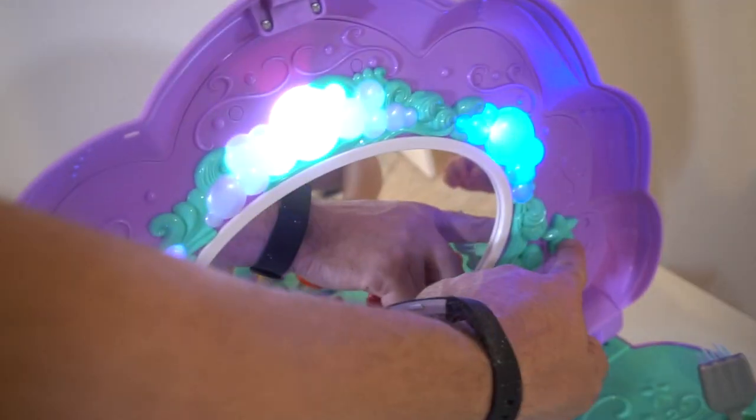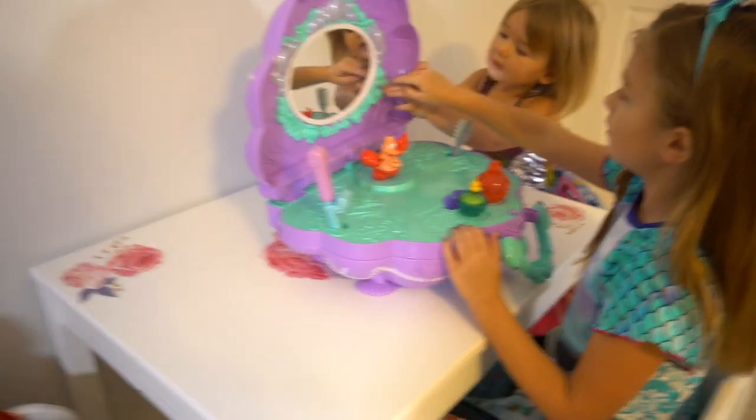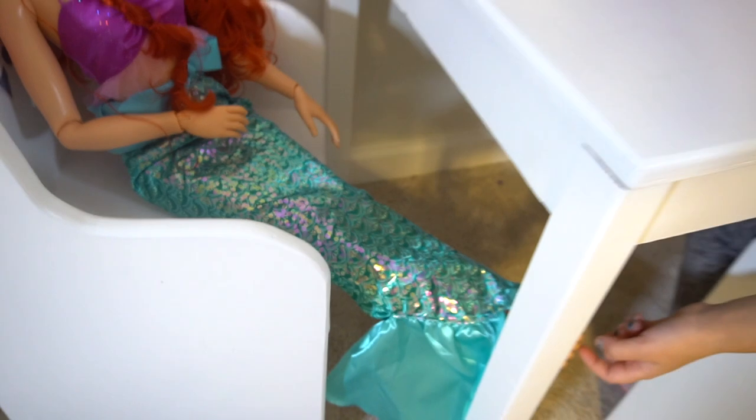Plus, if you press this button right here, it turns the lights on and stops the music too. Okay, press the music. Well, hello, play-date Ariel right here. Let's see it.